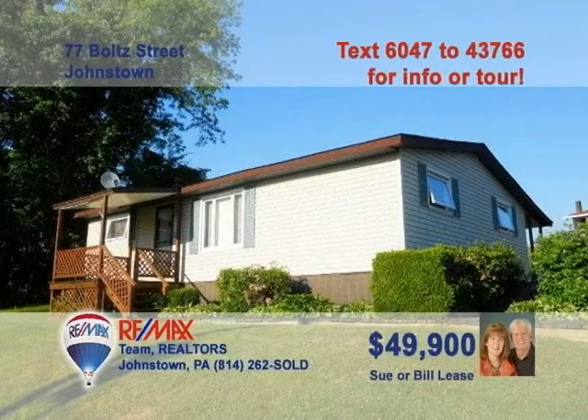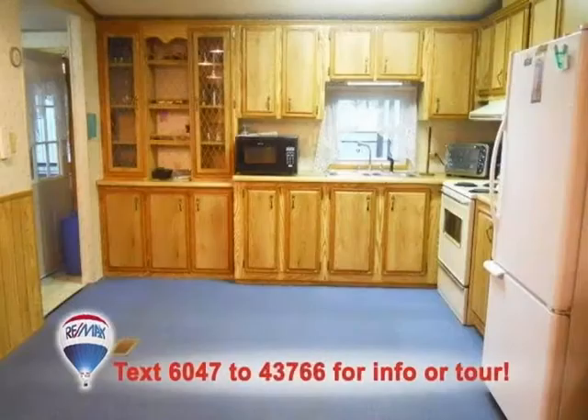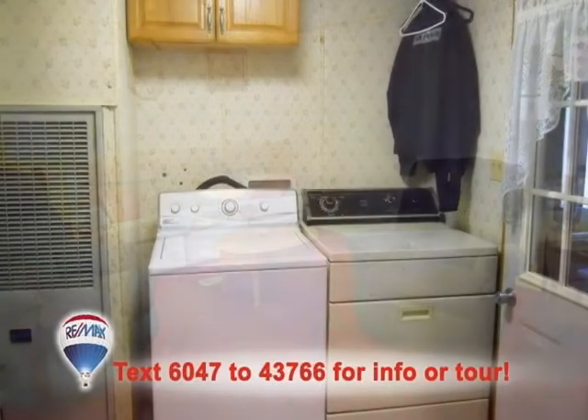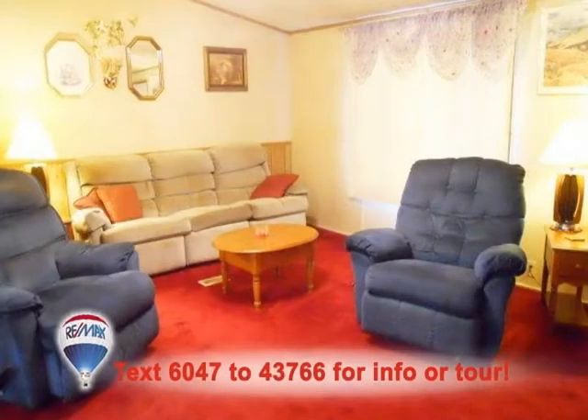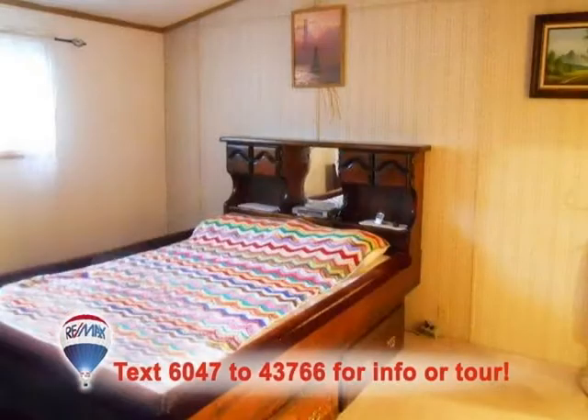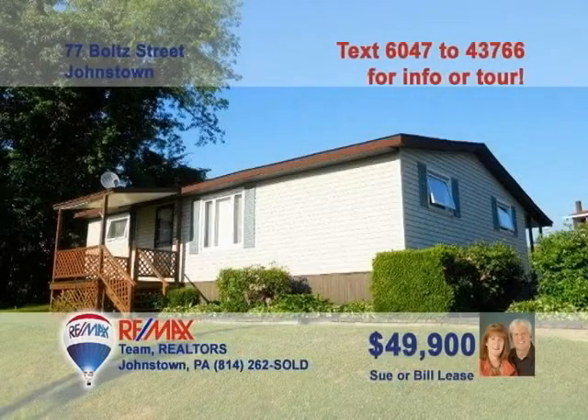Sue and Bill Lease invite you to take a look at this home in the Conemaugh Valley School District. Here's a beautiful eat-in kitchen with appliances and a built-in hutch. There's a main floor laundry area for your convenience. Relax with friends in this warm, bright living room, or forget about all your troubles with a soak in the hot tub. The three bedrooms will be just the right size for your family. Contact Sue or Bill right away to schedule your exclusive tour.